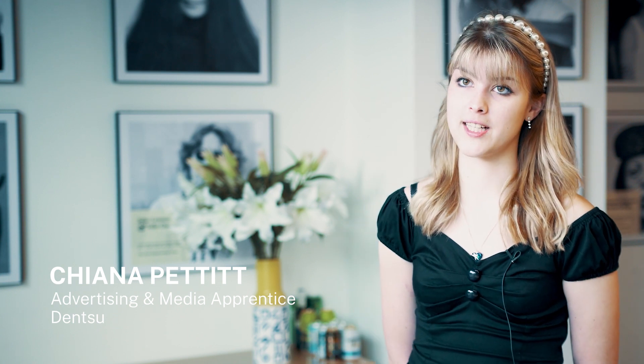My name is Tiana and I am working for Dentsu Creative in the Experiential Marketing team, and I'm doing an Advertising and Media Executive Level 3 apprenticeship as well.